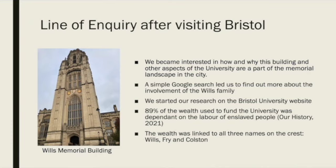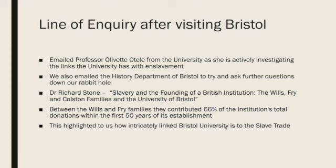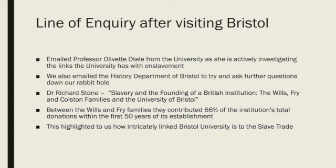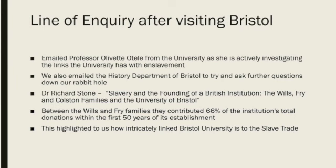While on the university website, we became aware of Professor Olivette Attell, who is actively investigating the university's links with the history of enslavement. We decided to email her and the history department at Bristol University. We received an email back from Dr Richard Stone, who works within the Bristol University history department, and he shared his article entitled 'Slavery and the Founding of a British Institution: the Wills, Fry and Colston Families and the University of Bristol.' This was an extremely helpful exercise as we were able to gain access to academic research relating directly to our rabbit hole, despite it being unpublished.